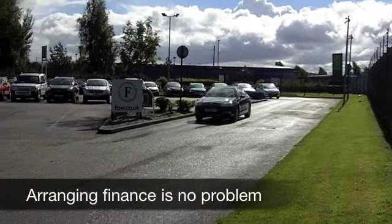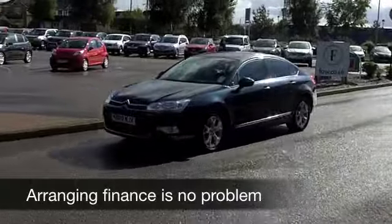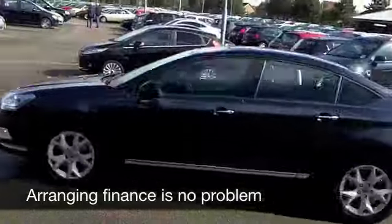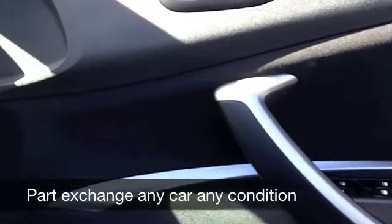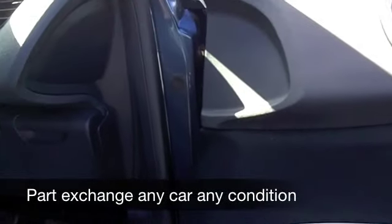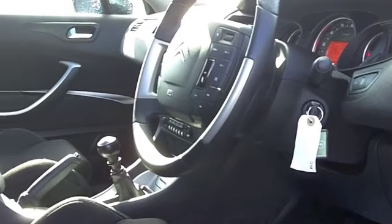It's only done about 28,000 miles, so that really is well below what you might expect for each year. Looks good — this metallic blue paintwork really does look very stylish on this car. You've got a nice cloth interior, the seats are really comfortable, they're quite chunky, and this is a very relaxed car to drive.